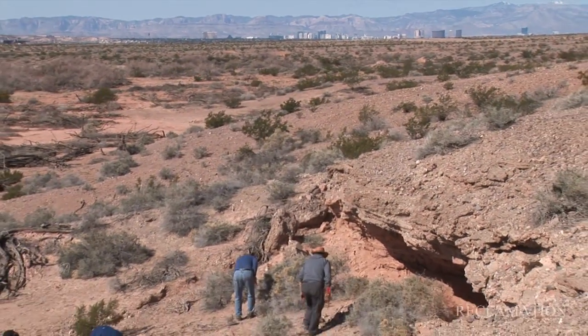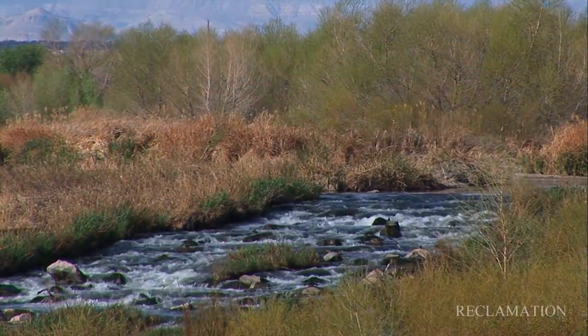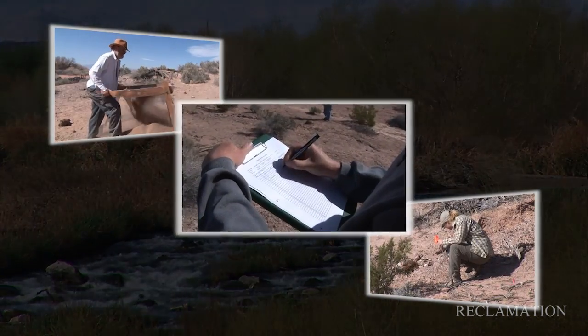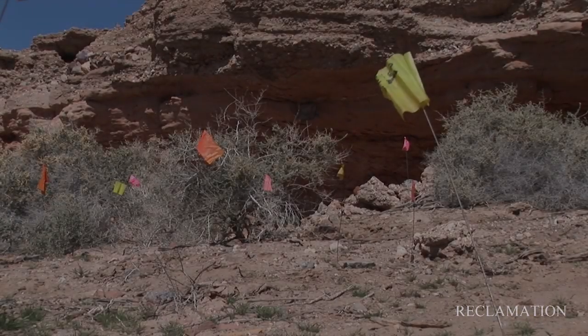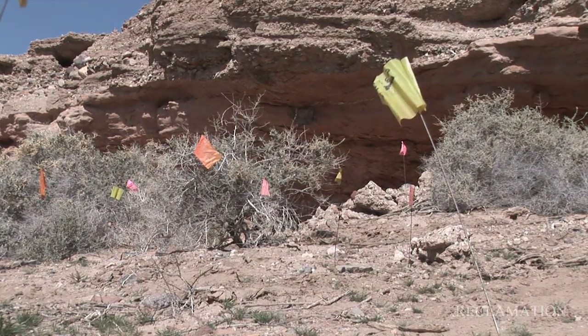Lying in the backyard of Las Vegas and the city of Henderson is the Las Vegas Wash. Few people realize that the Wash is an archeologically rich environment and is designated as an archeological district.